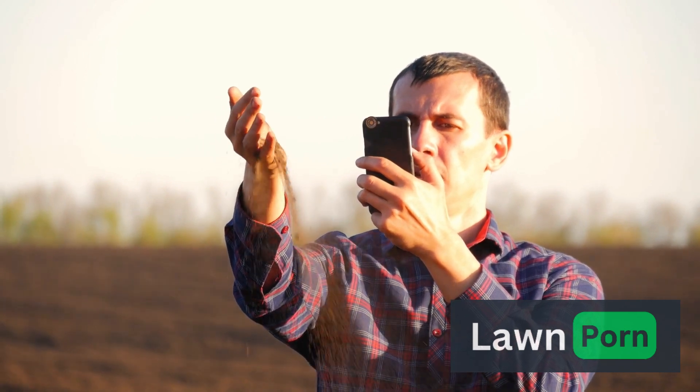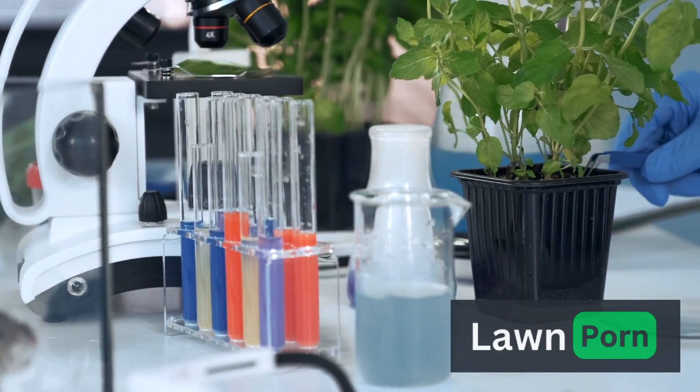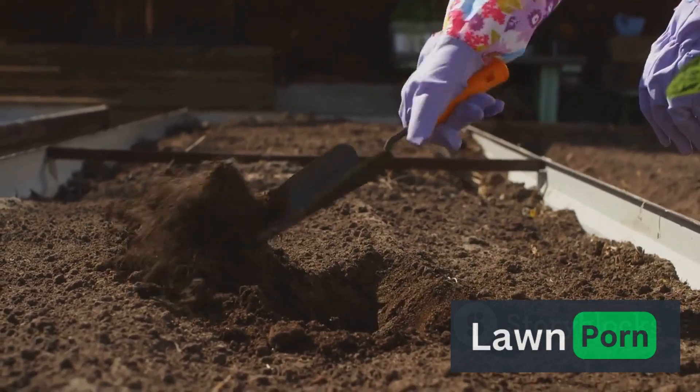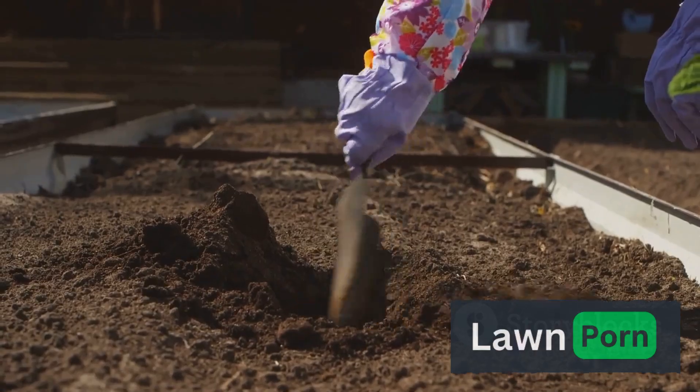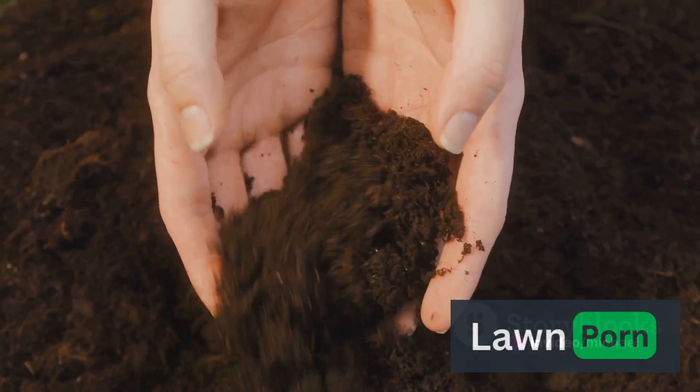Master gardeners understand the fundamental importance of soil health. They invest time in understanding the composition of their soil, including its pH levels, nutrient content, and structure. Adding organic matter like compost helps improve soil fertility, drainage, and overall quality. Regular soil testing ensures that your plants have the optimal conditions for growth.